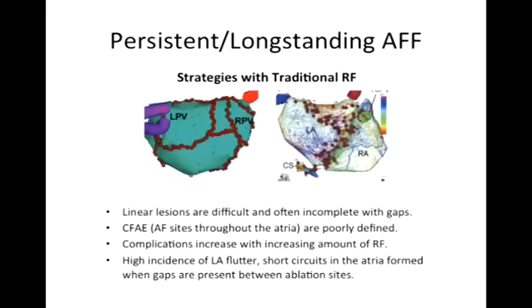But there are issues with these approaches. These linear type lesions are difficult, and you still have gap problems — anywhere along burn areas you can have gaps between burns, and when you do, you can cause new rhythm problems. CAFE sites, while it sounds great, are very difficult to define — we have different definitions and it's not yet uniform. The general rule of thumb is that the more energy you deliver — either cryo or radiofrequency — the higher your risk of complications. The balance we face is knowing when to say when: if I keep burning, I may have a higher success rate, but definitely a higher complication rate.